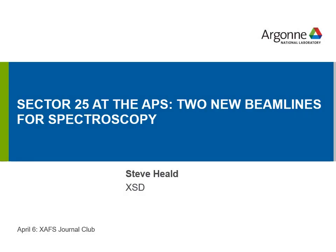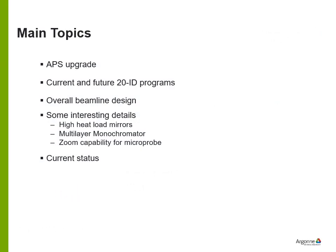Hello everybody. I apologize for the technical glitches on the live version of this talk and I hope this recorded version is a little more informative. I'm going to be talking about sector 25 at the APS where we're building two new beamlines designed for spectroscopy. The main topics are a short introduction to the APS upgrade, current and future programs at 20ID, how they inform our design decisions, and the overall beamline design.